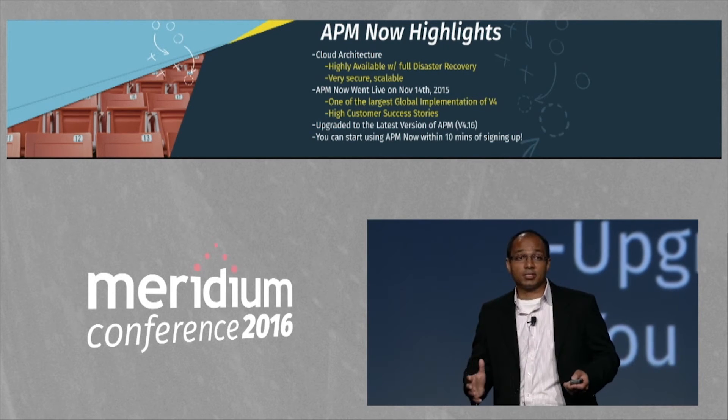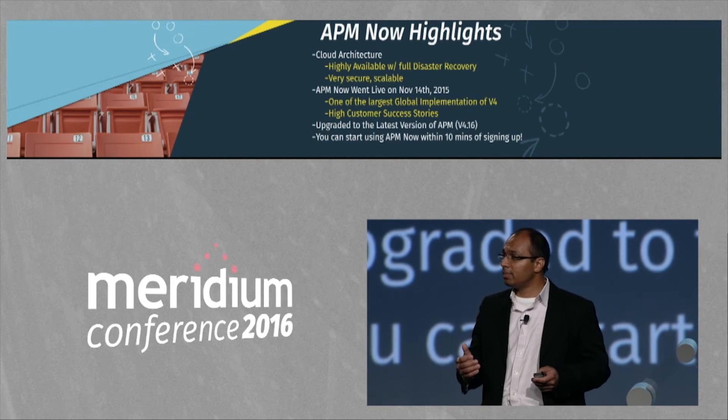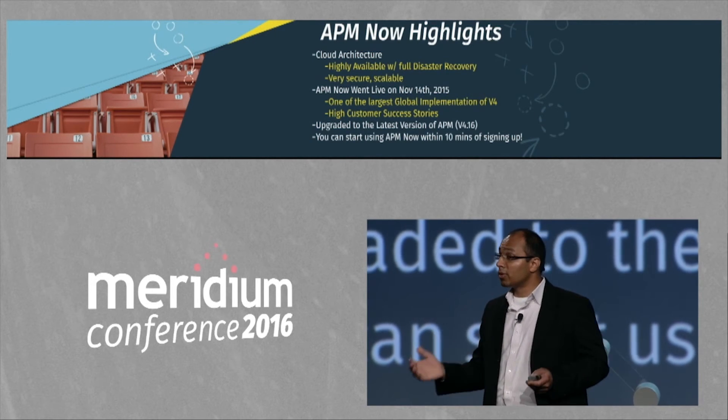We've heard from customers about how upgrades can be very, very challenging. We took that feedback, we've worked on it, and we've made it much simpler. With APM Now upgrades, you can upgrade with no downtime.